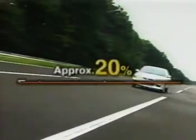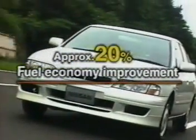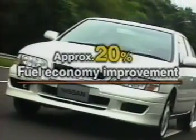A 20% improvement in fuel economy combined with smooth, powerful driving performance — these are among the outstanding features of the Hyper CVT, an ideal transmission developed by Nissan.